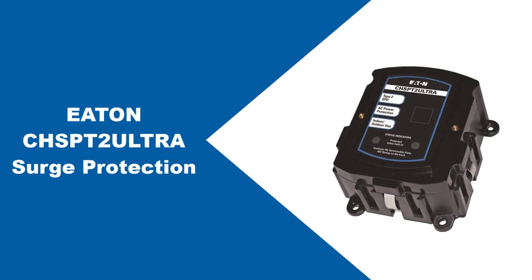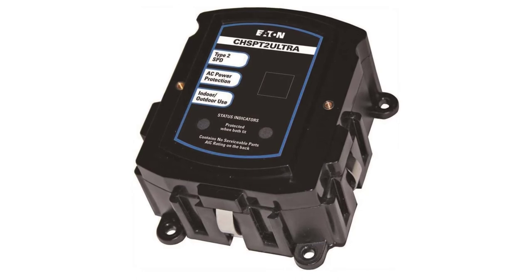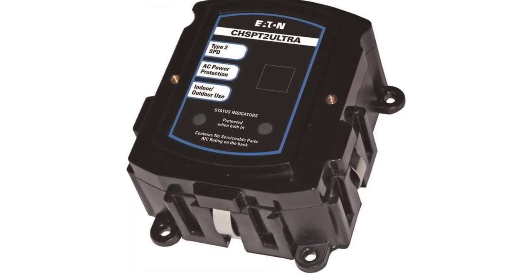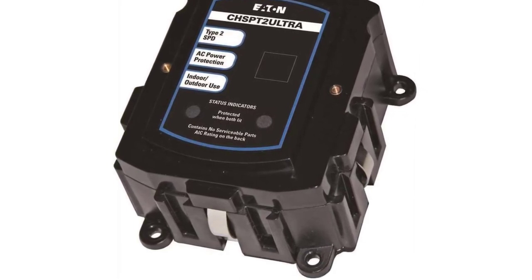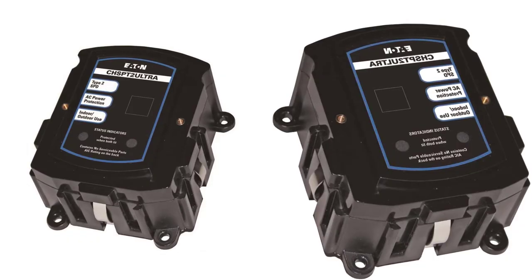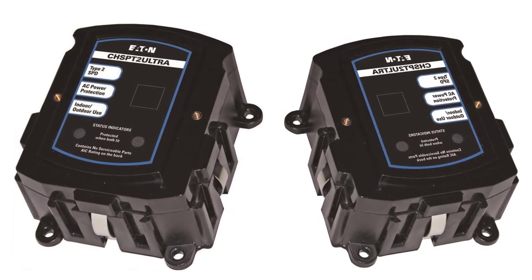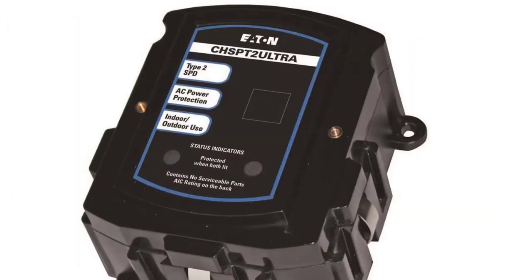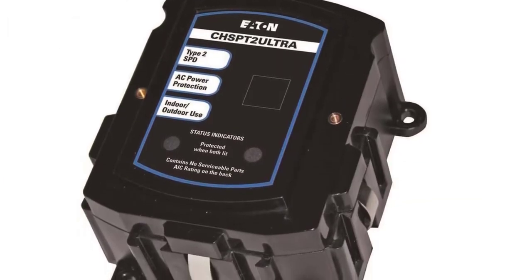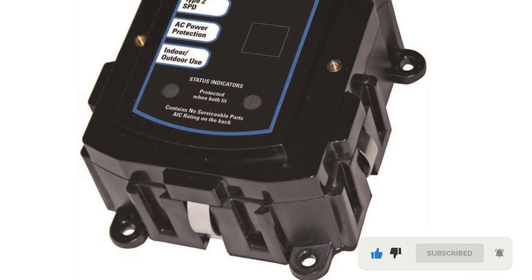At number three: Eaton CHS-PT2-ULTRA Surge Protection. Your home electronics and appliances need protection from power surges that can cause serious damage. The Eaton CHS-PT2-ULTRA Type 2 AC Power Protector was designed by engineering professionals to safeguard everything in your household against any surge. It features four pre-wired leads, each with a different length, and includes LEDs that provide vital information: a green LED indicates the surge suppressor is working correctly, while a red LED signals dangerous voltage fluctuations in your power line.